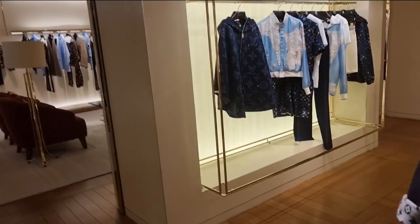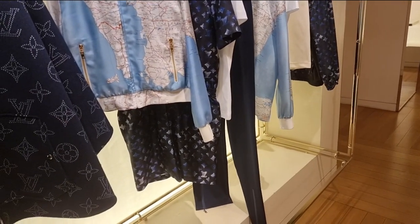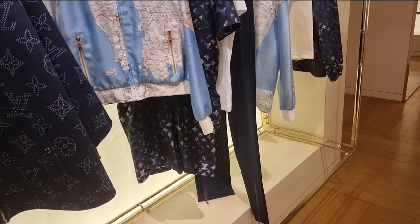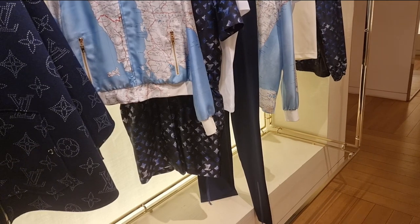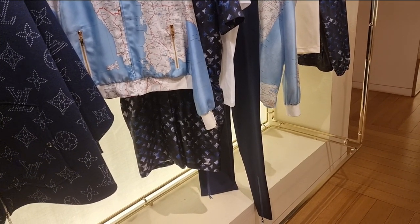Chanel was a waste of time because they have no Coco Niche. The SA said it was ordered during lockdown, so they had very few pieces due to a low budget and they're all gone. What I saw downstairs is on display and could be reserved for clients.